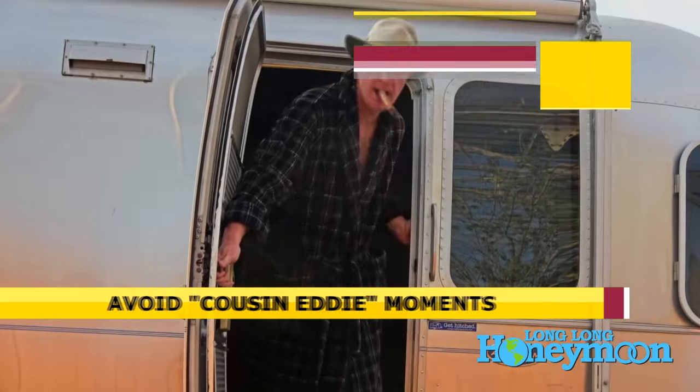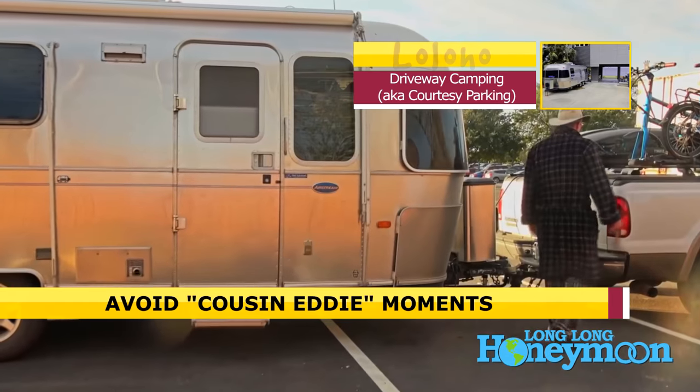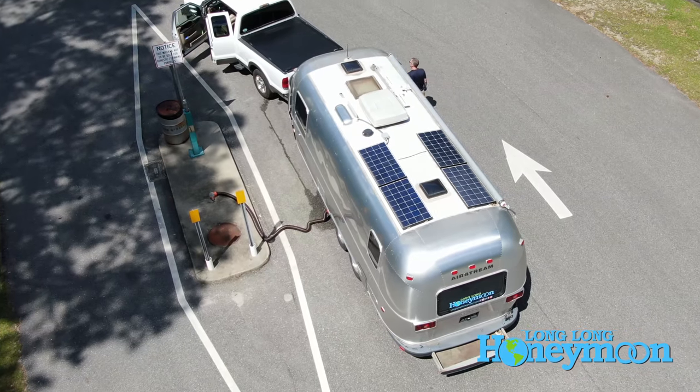Ideally you want to do a little bit of prep work to your RV. First of all, empty your waste tanks. You want to come in with empty gray water and black water tanks if at all possible. And by the way, you can often find free RV dump stations at state rest areas.